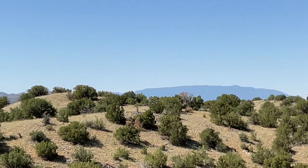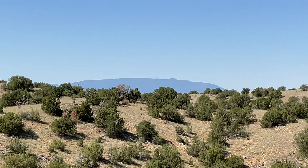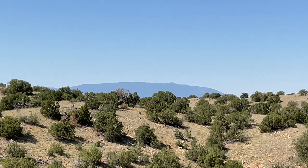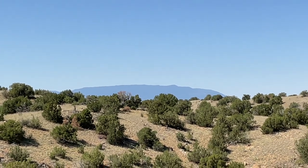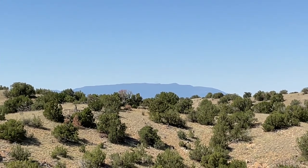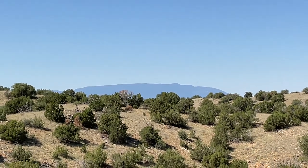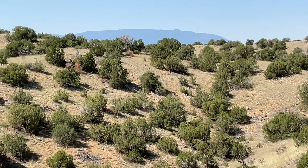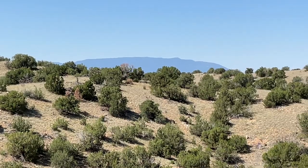Further in the distance we have our home mountains, the Sandias, which were formed in a rift valley — which actually makes this view the most rare, because rift valley mountains are very rare. Here we have three mountains formed in three different ways: in a rift valley, by a volcano, and by uplift.